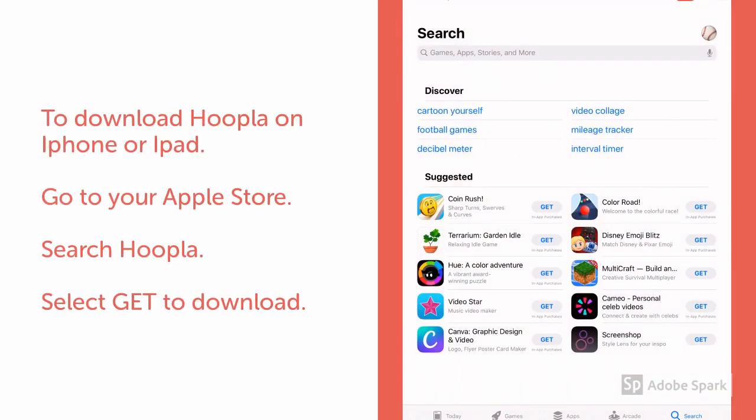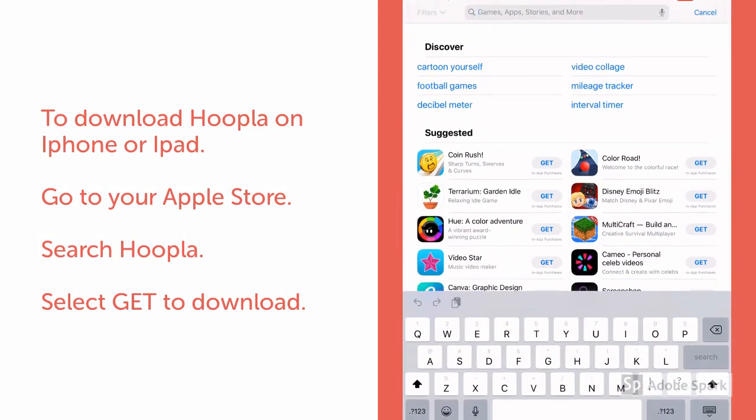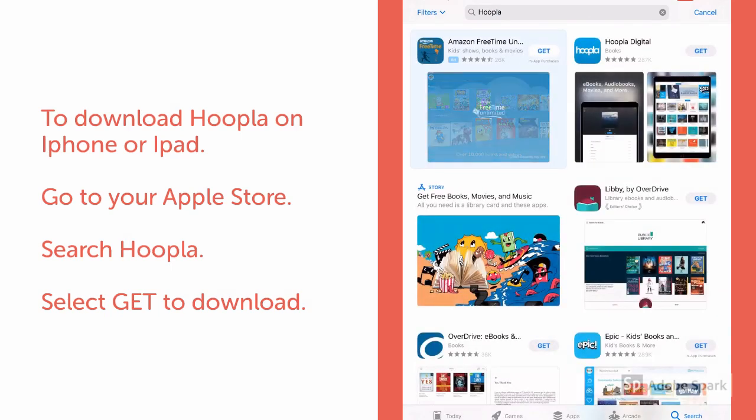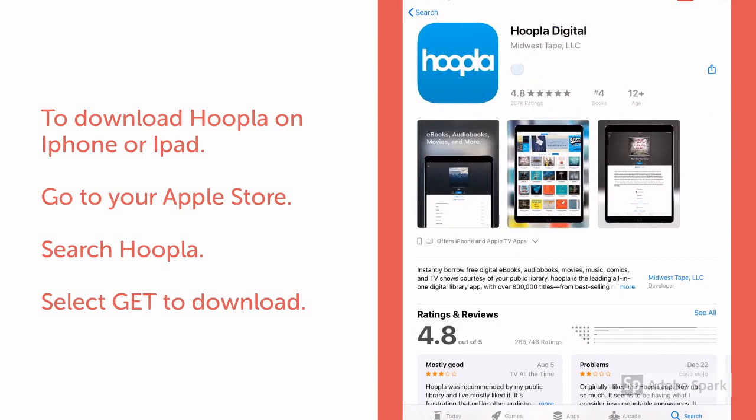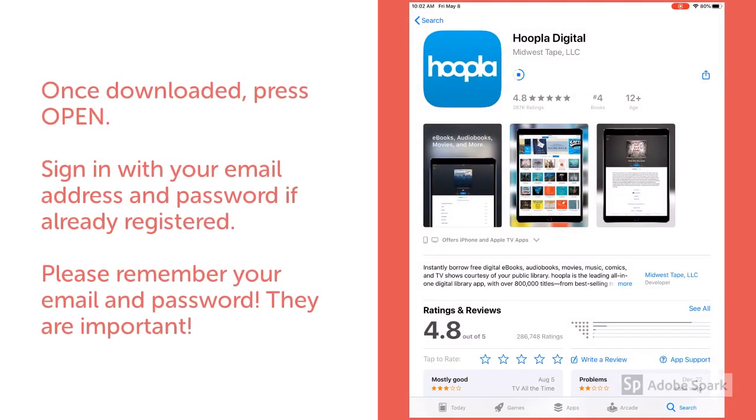To download Hoopla, you'll go to your Apple Store. In the search bar, you'll enter Hoopla. Once you click on the app, you'll select Get to download. Once downloaded, you'll press Open.